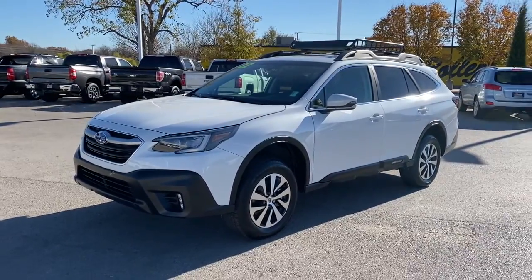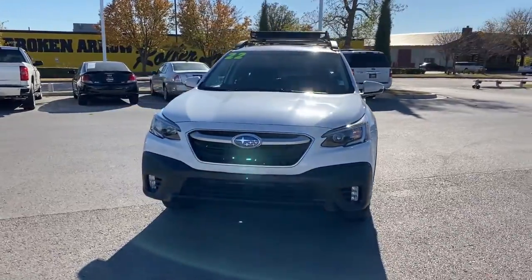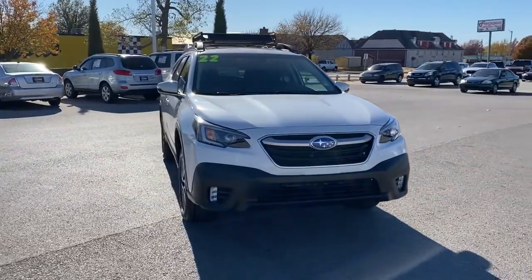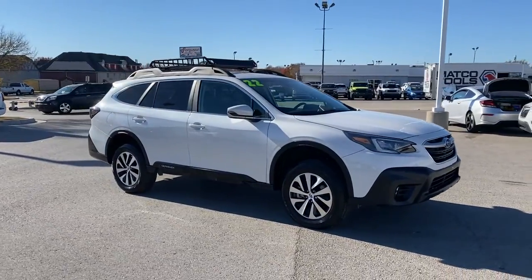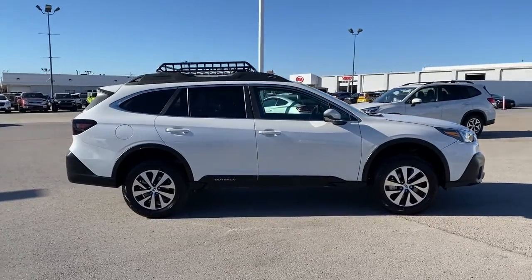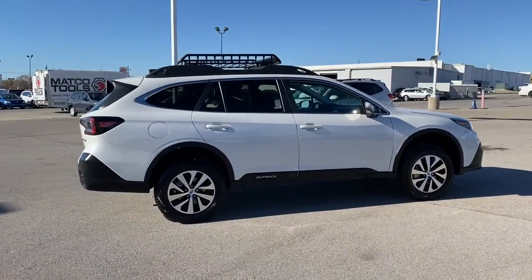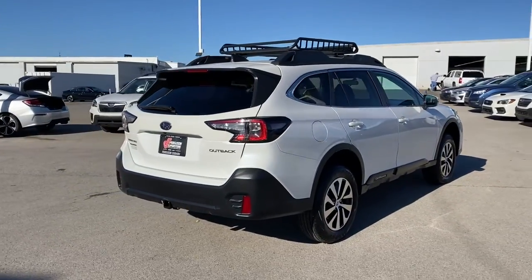Get into the 2022 Subaru Outback. With less than 15,000 miles on the odometer, this vehicle provides excellent value. This comfortable and connected Outback answers the call of your adventurous spirit. Loaded with passenger amenities, this versatile compact SUV is eager to hit the road or the trail so you can follow your heart's desire.